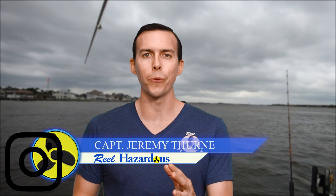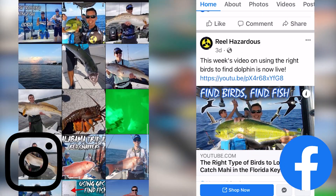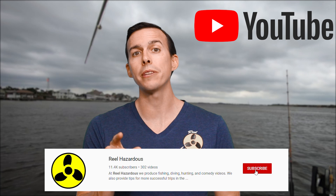Hey everyone, welcome to another episode of Real Hazardous. Today we're gonna be fishing in a redfish tournament — biggest fish wins, catch and release. But before we get started, don't forget to follow us on Twitter, Instagram, Facebook, and of course subscribe to us here on YouTube.